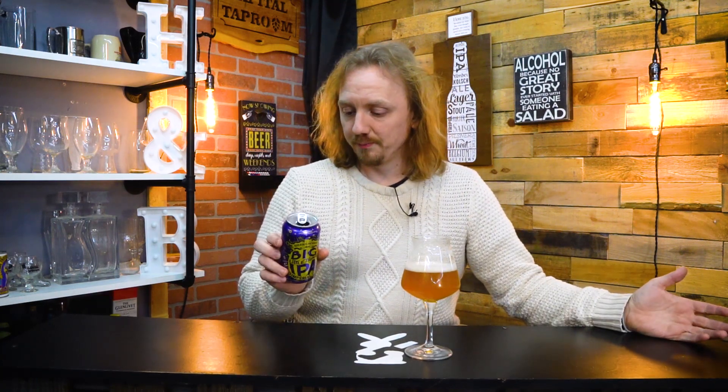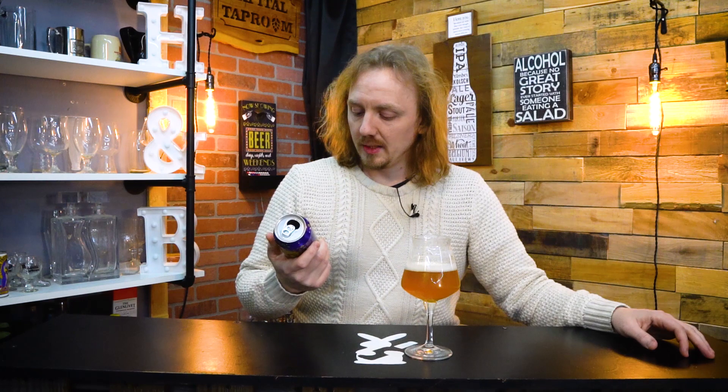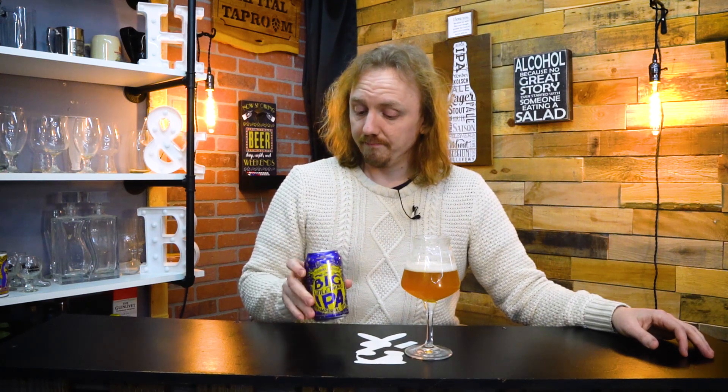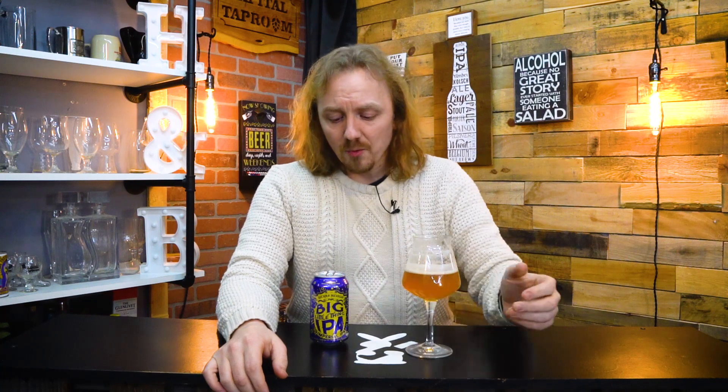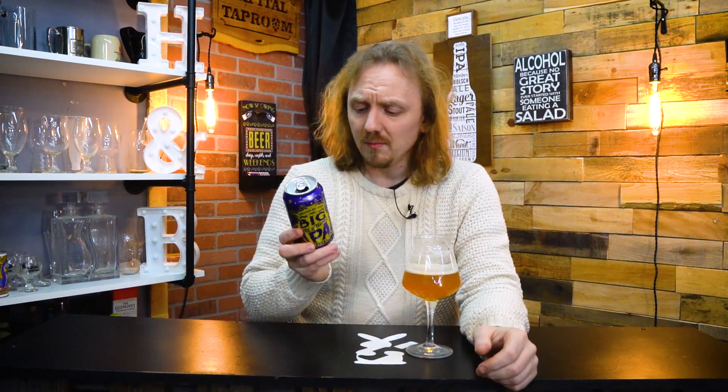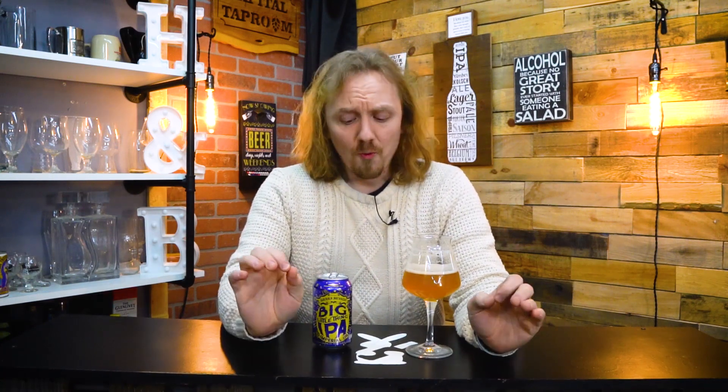Nine percent. Big Little Thing IPA. I'm enjoying this one. And the other really cool aspect of this — this was two bucks. Two bucks for a 9% really well done IPA. Nothing I can complain about for $2 for getting this quality of a beer.